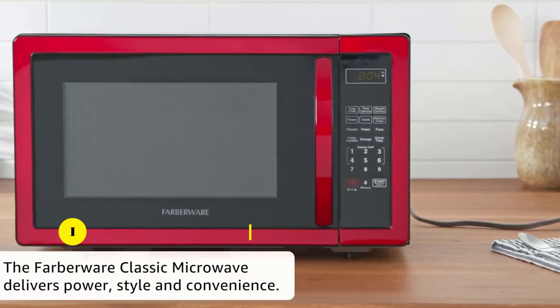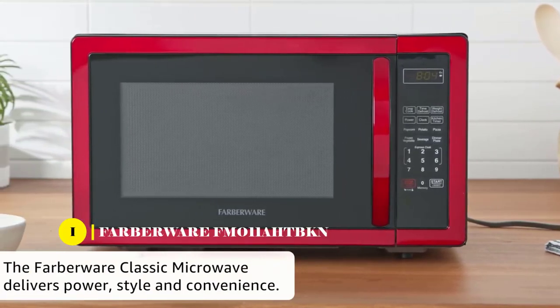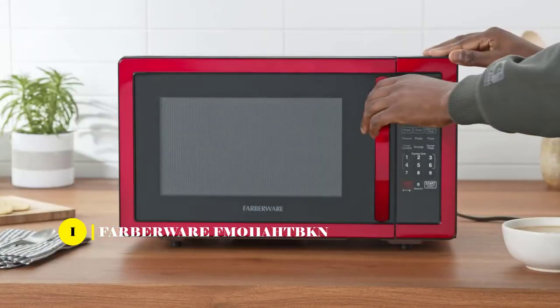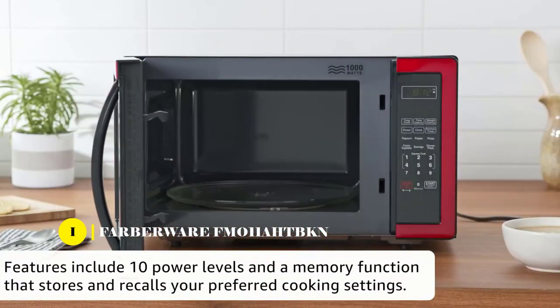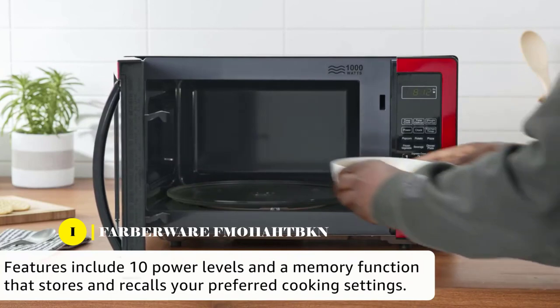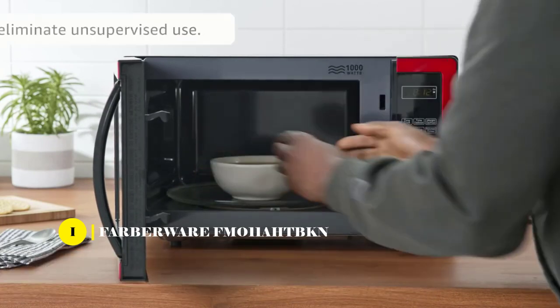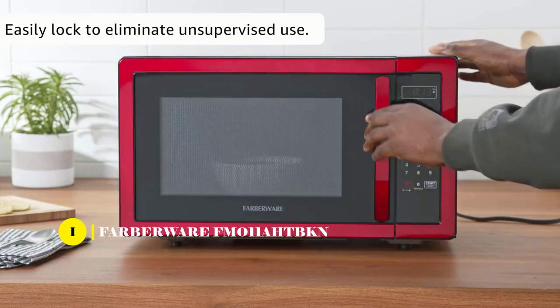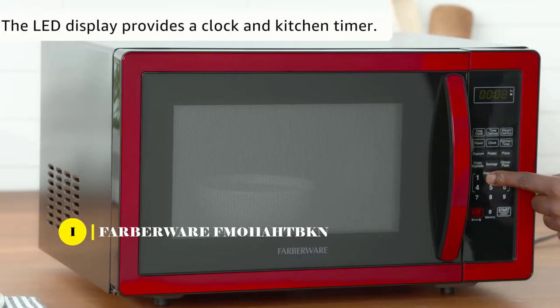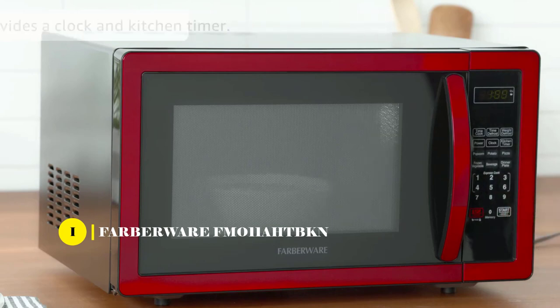Last but not least, we have the Farberware Classic Microwave Oven. It is an amazing addition to any kitchen. With its convenience, style, and power, you can't go wrong. It's great for tight spaces as it takes up very little counter space. The 1,000 watts of power ensures that food is cooked quickly, evenly, and consistently.